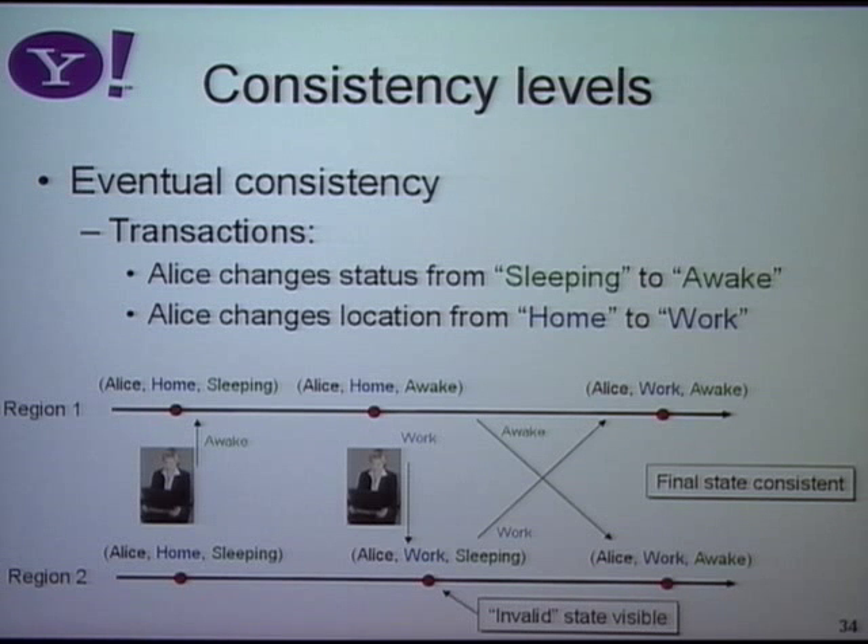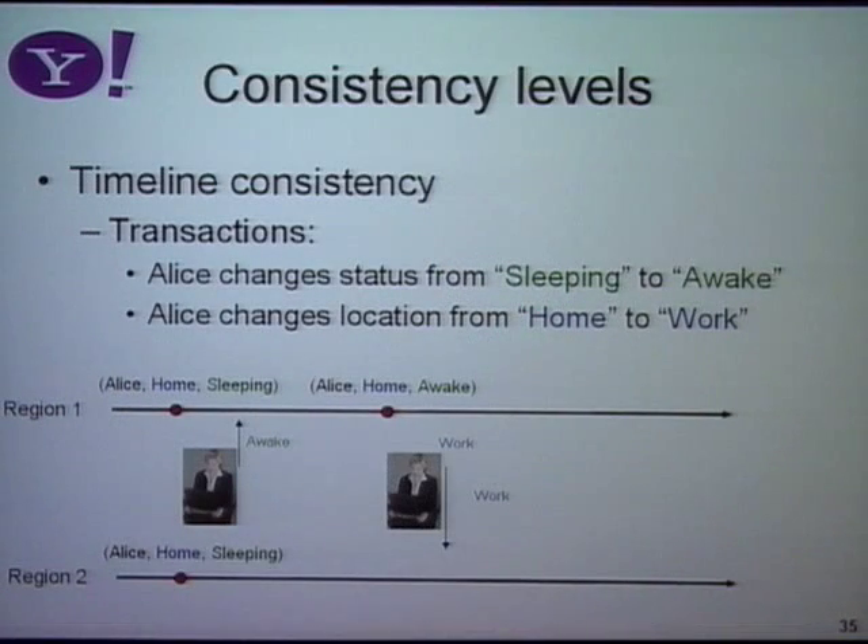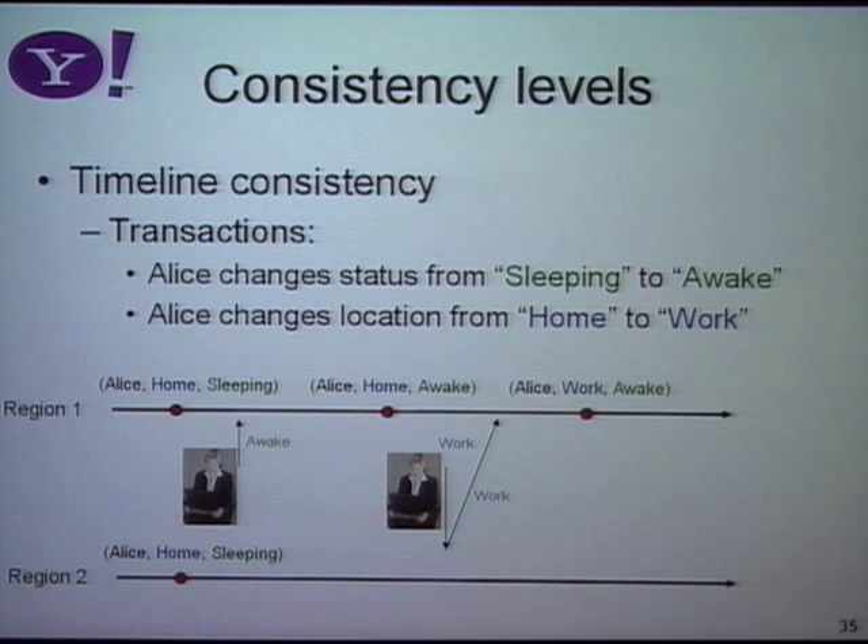So there's the possibility that unexpected states of the data become visible under eventual consistency. Under timeline consistency, we avoid these anomalies. Alice updates her status from sleeping to awake, then updates her location from home to work. The difference is that we redirect that update back to the original data center — we don't accept it at the second data center because there was something in between. So the only states ever visible are the correct ones: home sleeping, home awake, work awake. The sleeping-at-work state is never visible.